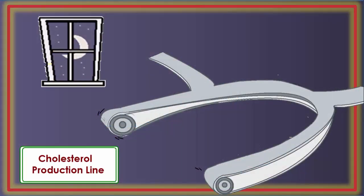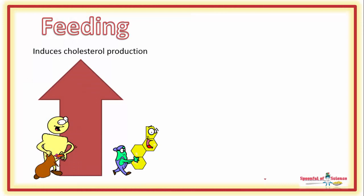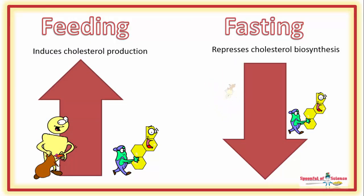With HMG-CoA Reductase gone, the cholesterol production line is idle for a few hours. This is how it's meant to work: feeding induces cholesterol production and fasting represses cholesterol biosynthesis, because insulin comes and goes with each feeding occasion.